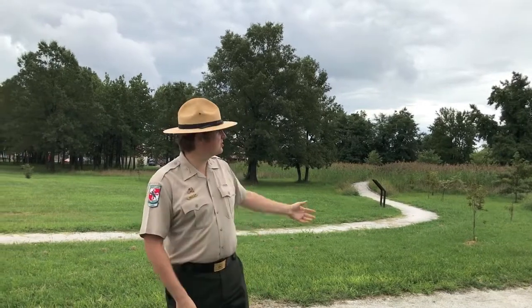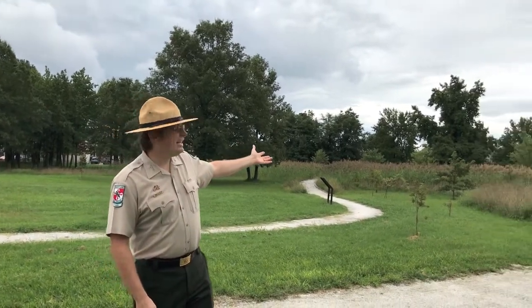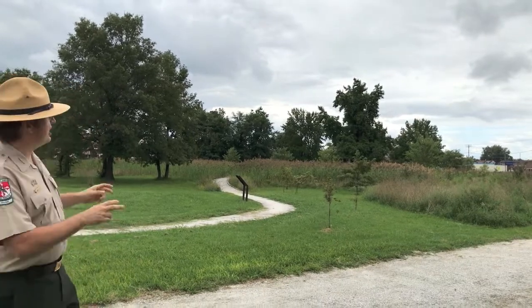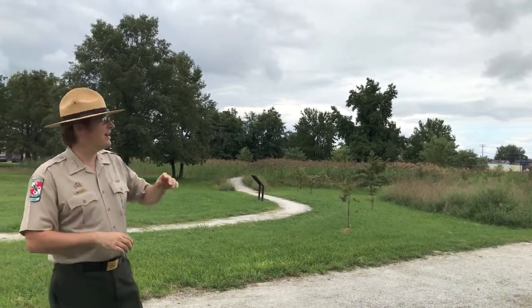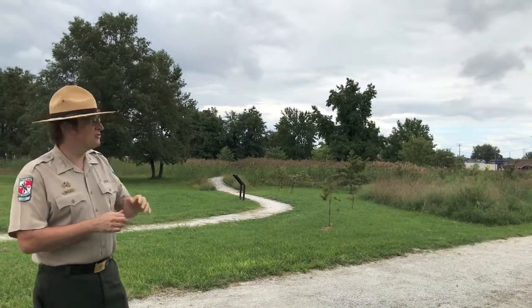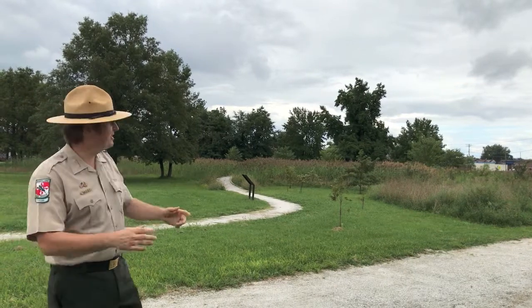In terms of natural resources, we have this wetland, which is actually an artificial wetland — it's called a perched wetland. It was created by all of the impervious surfaces that surround the property, and it used to be a sod field. Starting with the creation of the battlefield, we began to let it go, and now we have this very nice diverse habitat.